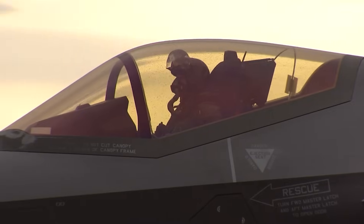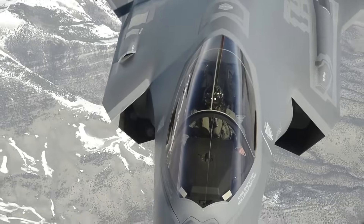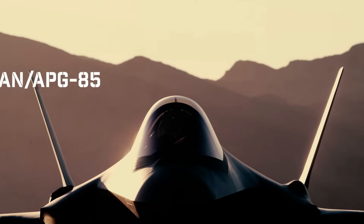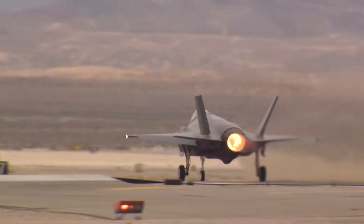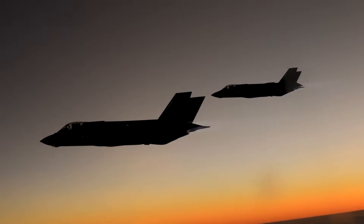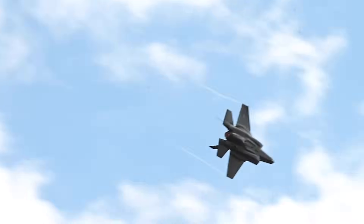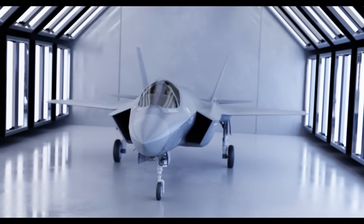Before we get into the five reasons why the new radar is so important, a couple of things to mention. First, the F-35's current radar is the AN/APG-81, which is widely considered the world's most advanced radar on a fighter aircraft today. The new radar has been designated the AN/APG-85, which interestingly was thought to be a typo when it was first announced. Secondly, given the sensitive and classified nature of advanced radar capabilities, all that we know and what is presented in this video is from publicly available sources. Some of this information may change over time as we learn more about the APG-85.